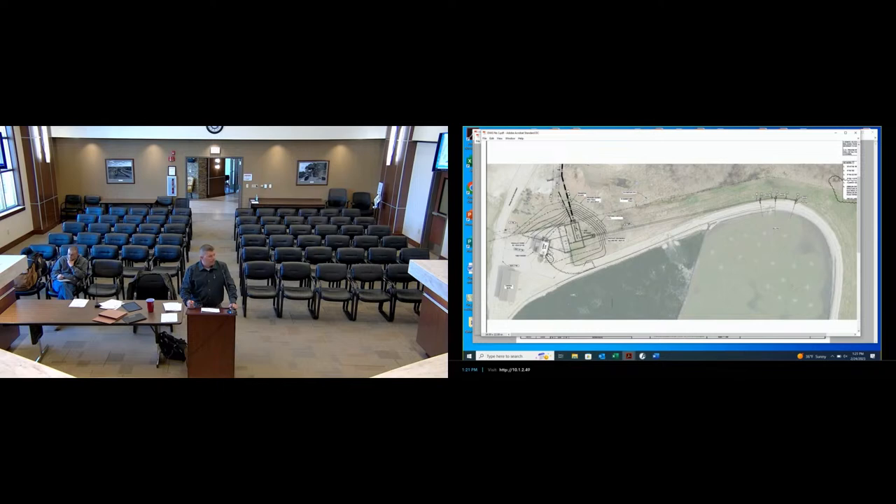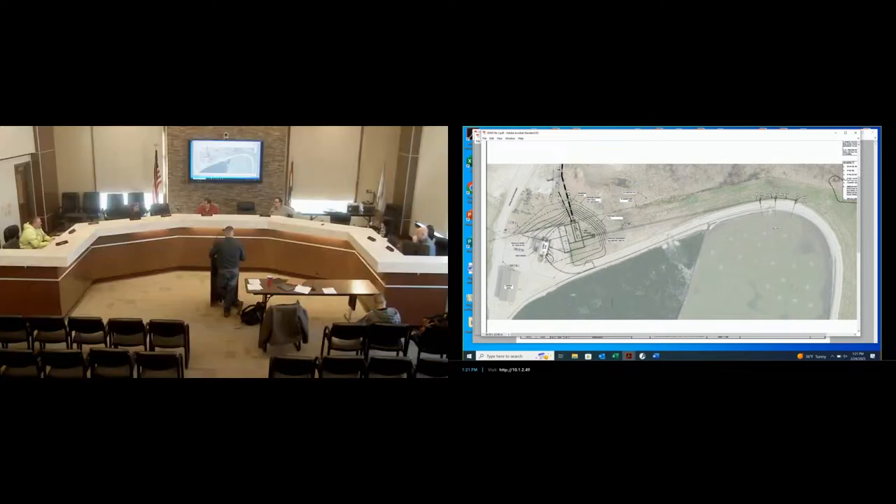Have we looked at T Drury's previous work on other projects for other cities? Yes, we worked with them years ago, and they do a lot of work in St. Louis County for Missouri American Water. We called some references and they have an excellent reputation.